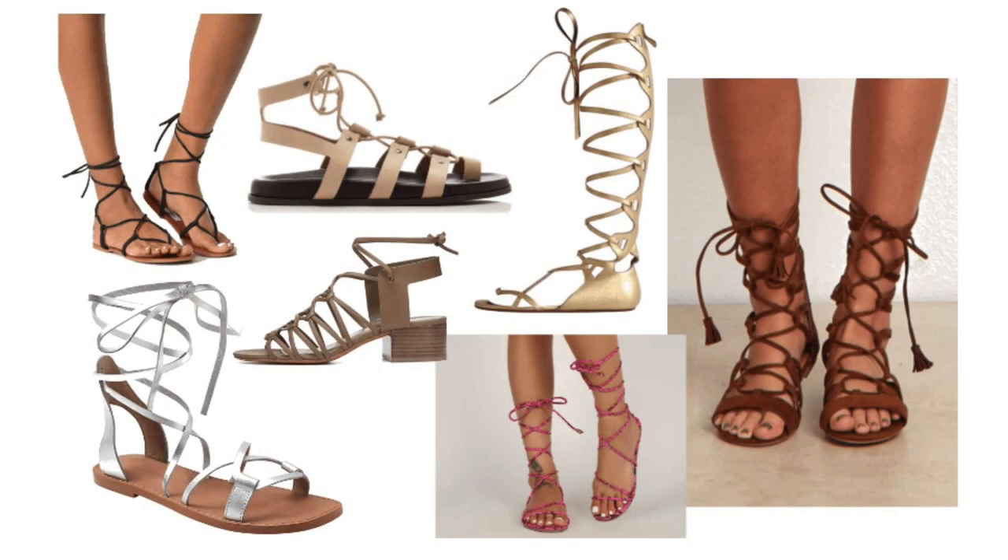Number five on my list is a lace-up sandal. Some of them lace all the way up your legs — some people call them gladiator sandals — but they can also just wrap around your ankle or go up to your calf. Lace-up sandals are back, so if you have great legs and want to show them off, this is a really great way to do that.